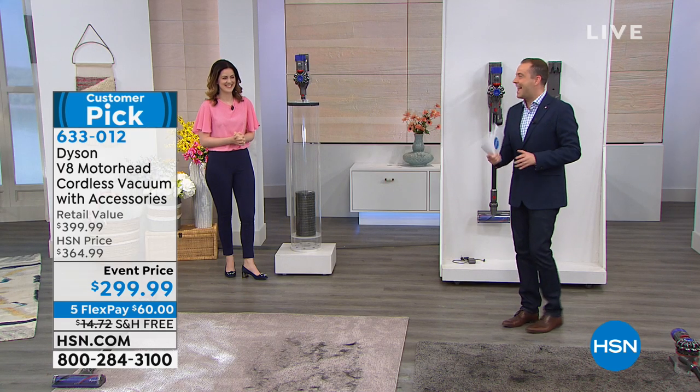This is that lightweight vacuum that is full power minus the cord. Minus the cord means complete freedom. Here to tell us all about it, my good friend, the lovely Gemma Kent.